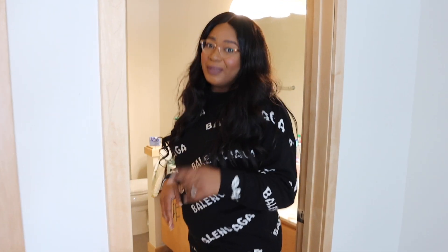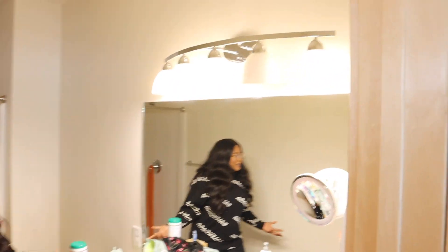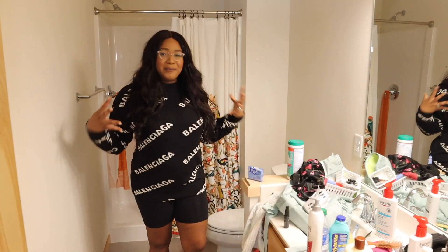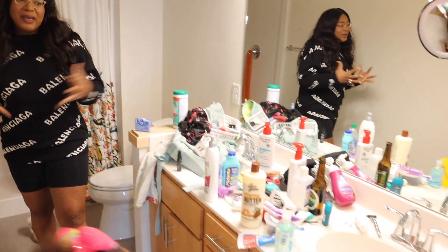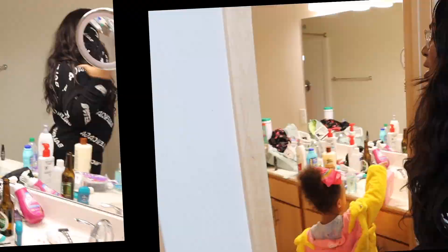I know you guys are wondering how I do my makeup so beautifully — you're thinking the lighting must be really great. You're right about that! This is my bathroom, guys — this is where I get my makeup done. We have a makeup artist that comes every day for me. So I'm going to go ahead now and have Cole show you his man cave.